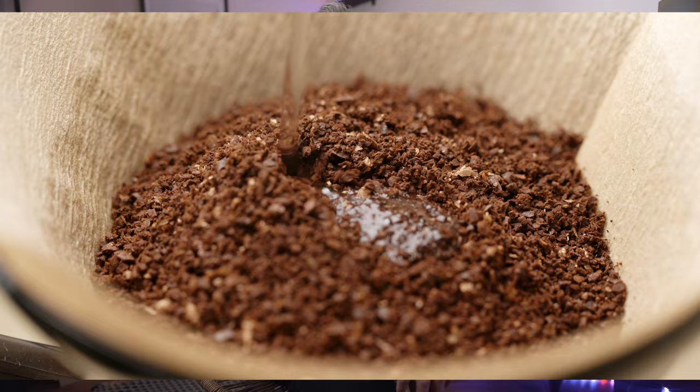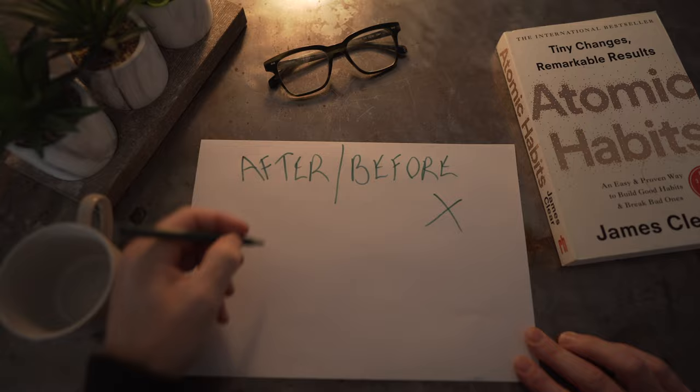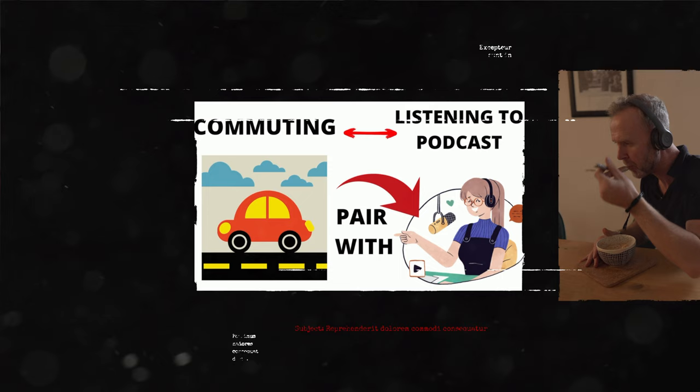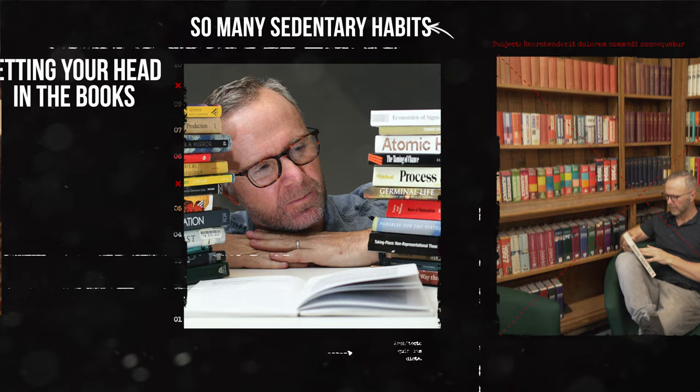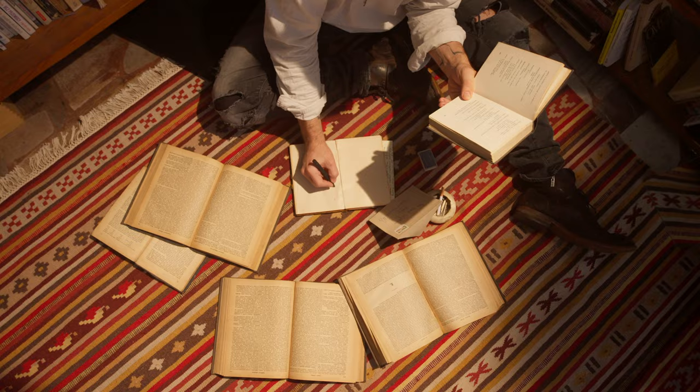One of the best ways to build a new habit is to identify a current habit you already do each day and then stack your new behavior on top of it. After or before you do X, you will do the new habit. With regards to learning, the simplest way is to pair it with any well-established habit you already have. While eating your cereal in the morning, you might listen to a history podcast. Habit stacking is particularly useful for reading — there are so many sedentary habits we can pair with getting our head into a book.